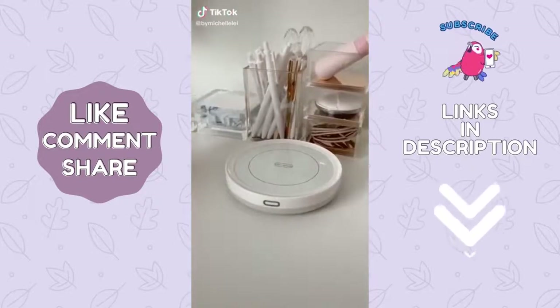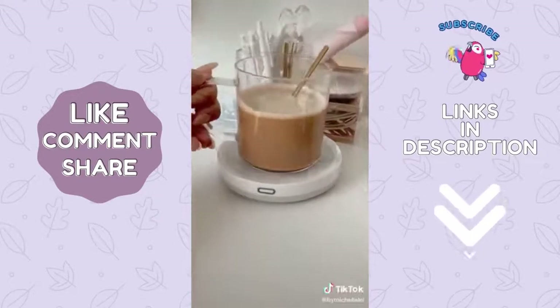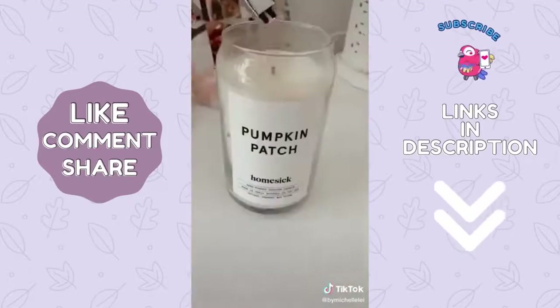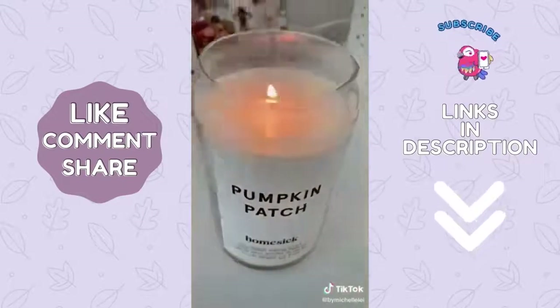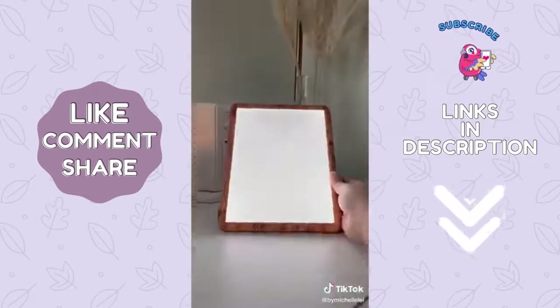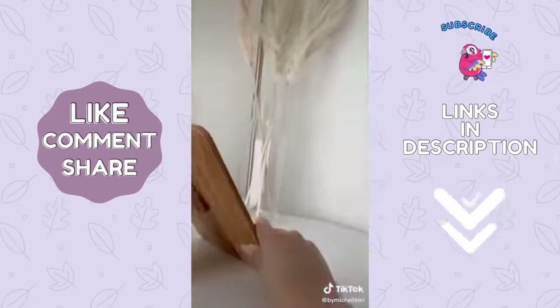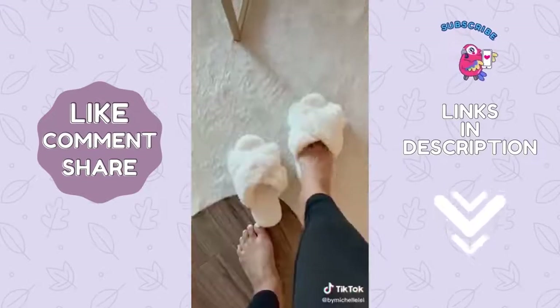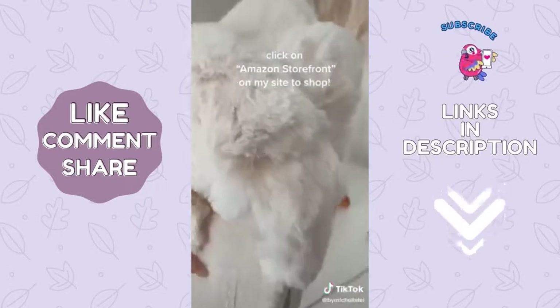Here are some work from home favorites as we head into fall and winter. This mug warmer keeps my drinks always hot — you just place your mug on top and it automatically turns on. I love having candles around my home so this rechargeable lighter is one of my favorites. I call this the happy light — as the days get darker I like to keep it on my desk facing the wall; it mimics natural daylight which is a definite mood booster. And lastly, if your feet always get cold like mine, these super fluffy and soft house slippers are for you.